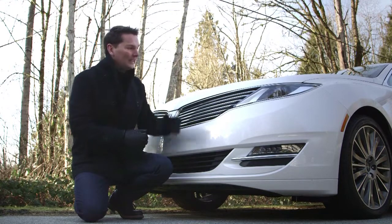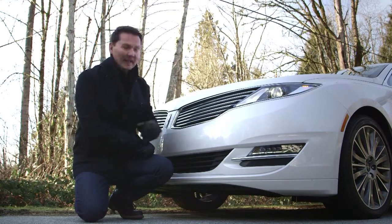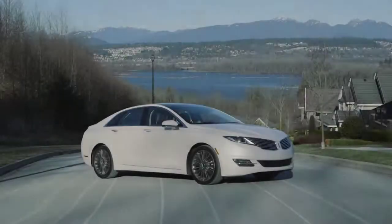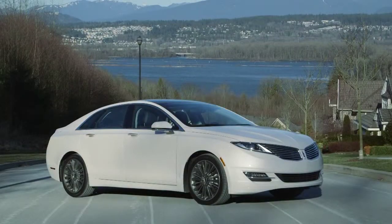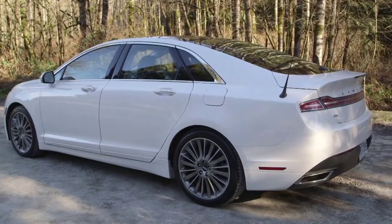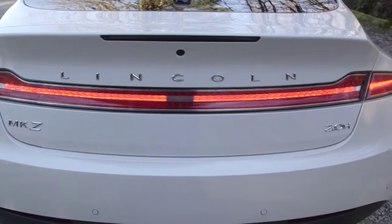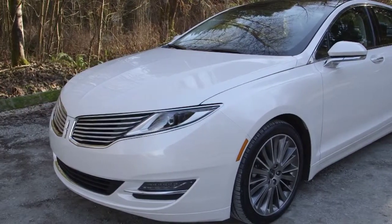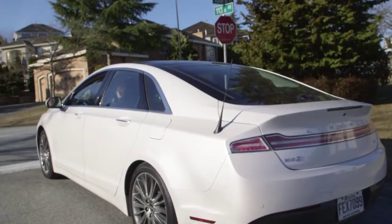Standard equipment includes LED projector headlamps and LED marker lights that make a statement. It's the back of the car that I'm not really sure about. The super clean and rather square rear deck lid and bumper frame with a full-width tail light look modern, but the rest of the car has sweeping lines. The back is chunkier.